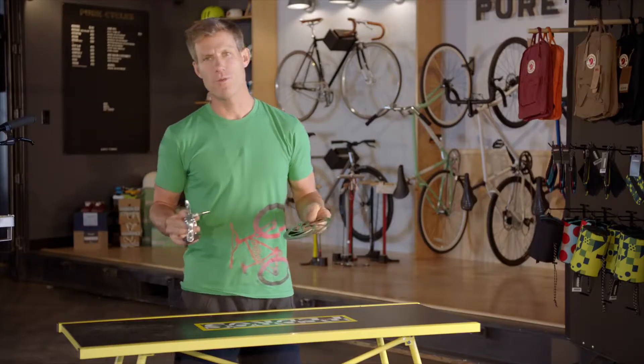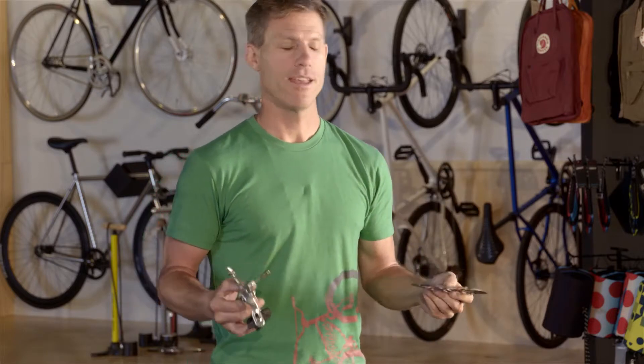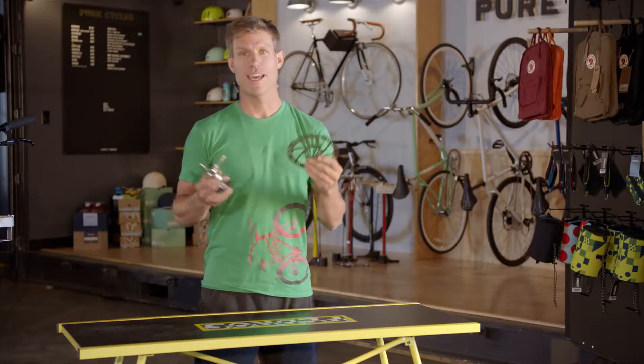The world has been slowly moving away from rim brakes to disc brakes, and there's a good reason for that. Disc brakes don't wear out your rims, and they work more effectively in all weather.